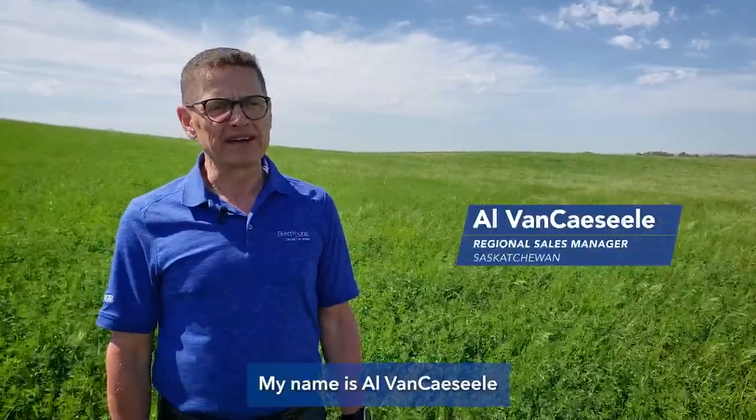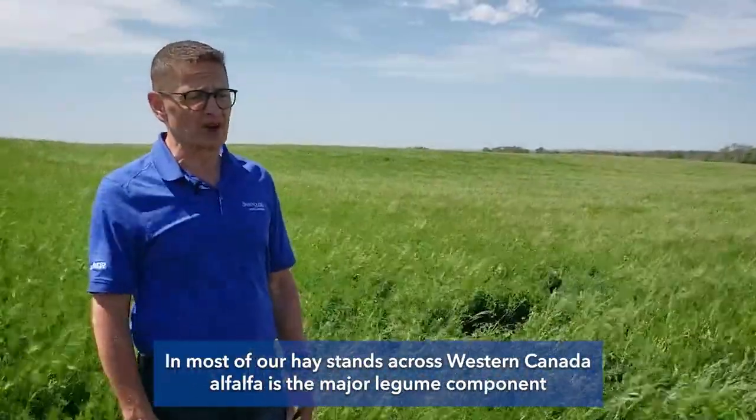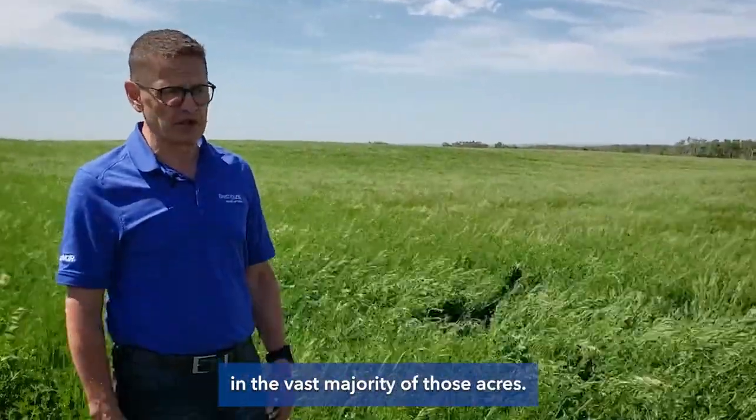Hi, my name is Al Vankecil and I'm the Brett Young Regional Sales Manager for Saskatchewan. Most of our hay stands across Western Canada have alfalfa as the major legume component in the vast majority of those acres.